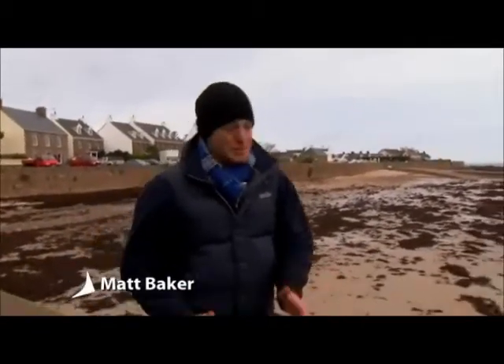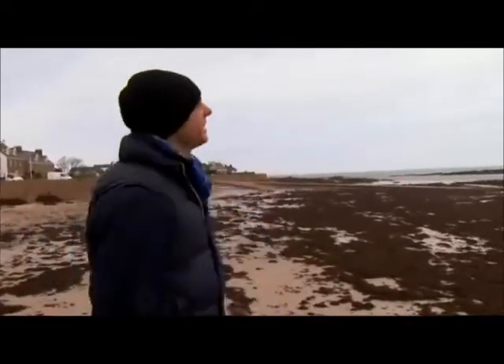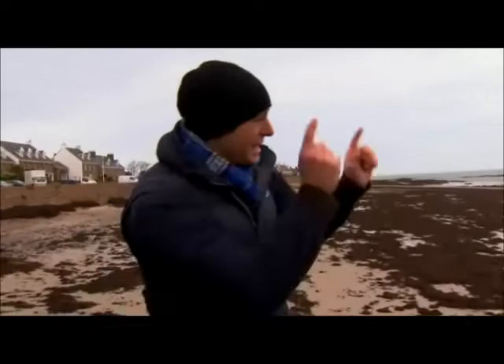If you're suffering from the winter blues, you could do much worse than taking a trip to Jersey. On average, it's the sunniest place in the British Isles. And I say on average because it's looking a little bit grey today. But there is plenty to do whatever the weather, and I am planning on taking a walk out there.